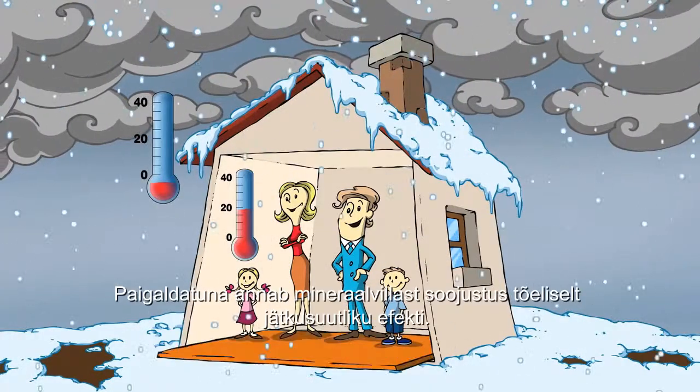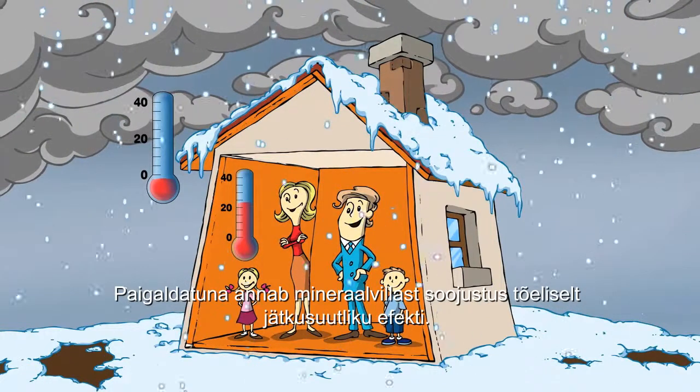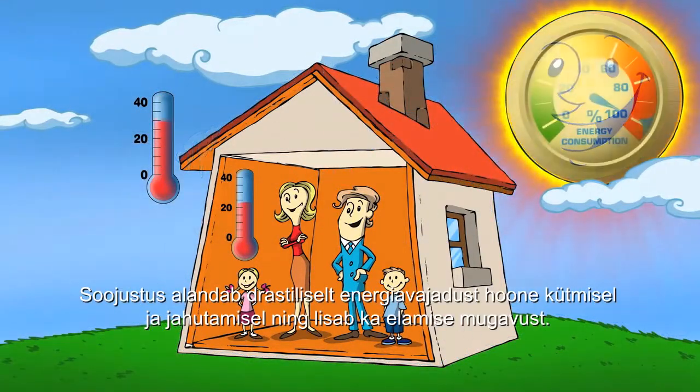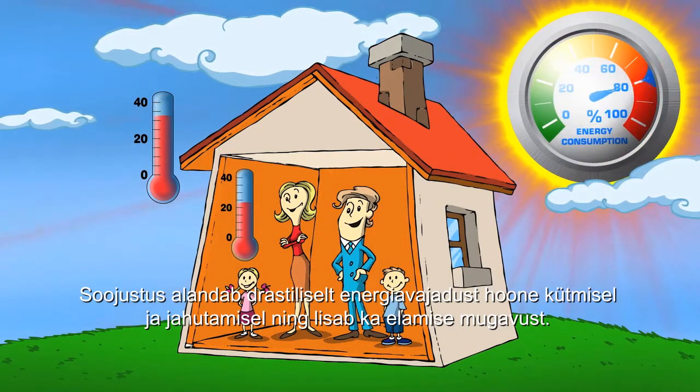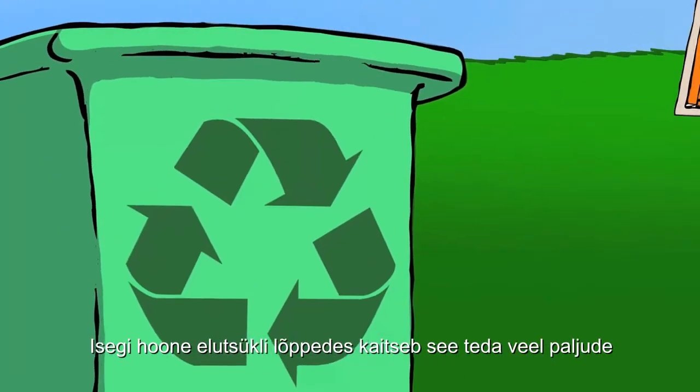Once the mineral wool insulation is installed, its real sustainability potential kicks in. It will drastically reduce the energy needed to keep the building warm or cool and will provide improved indoor comfort.